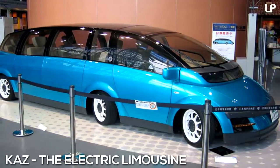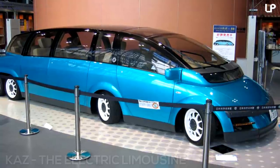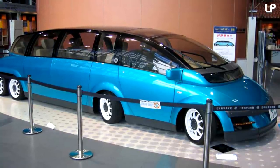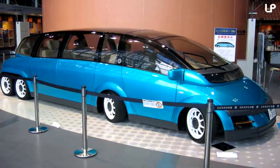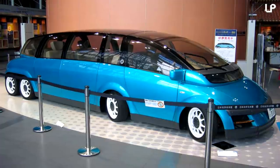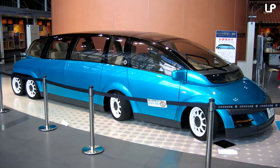Number 5 – KAZ – The Electric Limousine. A joint project between Japanese and Italian manufacturers, KAZ is an international attempt at creating an electric limo. Incurring the cost of 5 years and $4 million, it's been a while in the making, but can cruise for almost 300 kilometers on just a single charge.